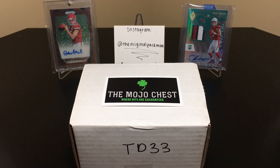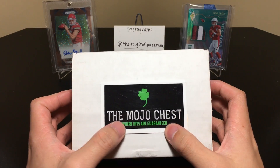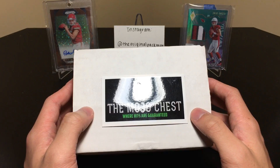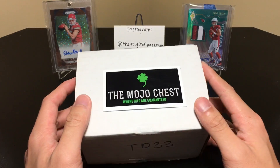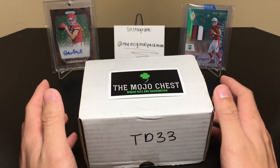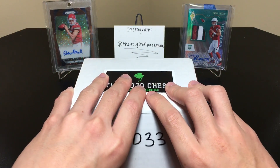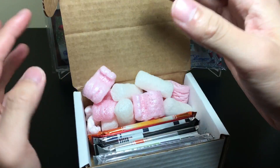Welcome back to a brand new product review. This is the Mojo Chest, where hits are guaranteed. It's a relatively new subscription box — I remember when it came out a few months ago. This is the Touchdown Chest, it's $99. As it says, hits are guaranteed — you get a bunch of recent products for the most part, and every now and then some older stuff mixed in. There's also the Kickoff and Field Goal chests at $39 and $59, but the Touchdown is the one I'm really high on because you get those guaranteed hit packs.